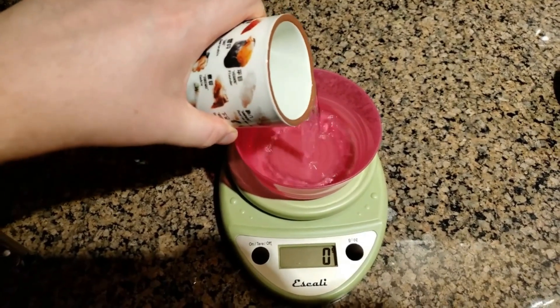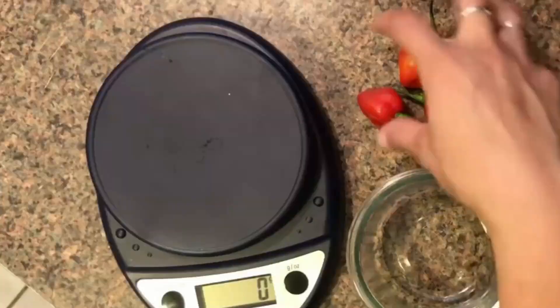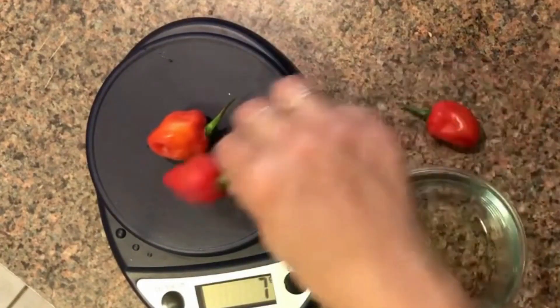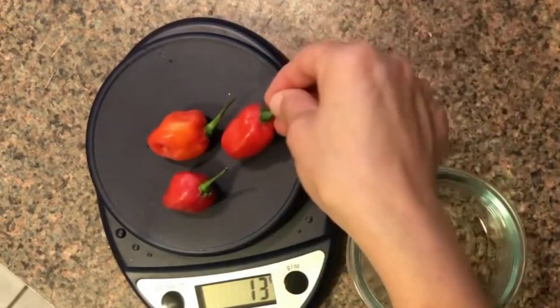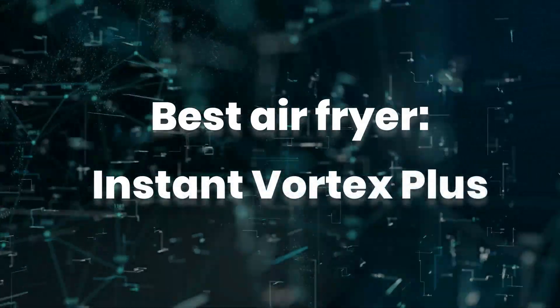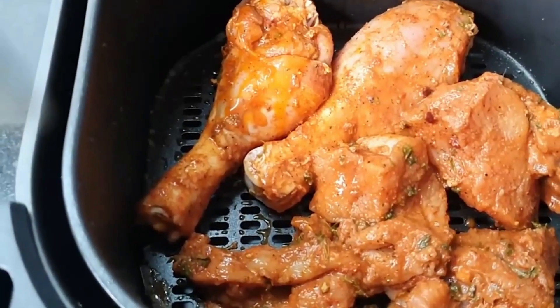One reason we like the Escali Primo over other models is that it has a very long auto-off timer, allowing it to stay on for four minutes before shutting off. That's important when you need extra time to chop up vegetables or gather other ingredients without having to worry about the scale resetting to zero.